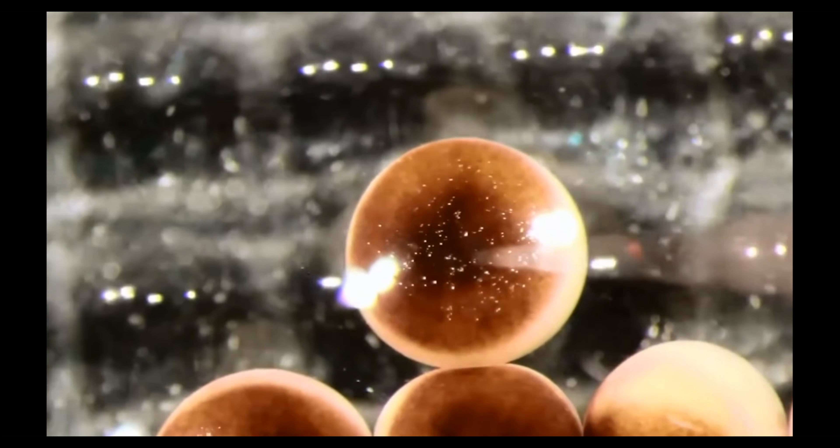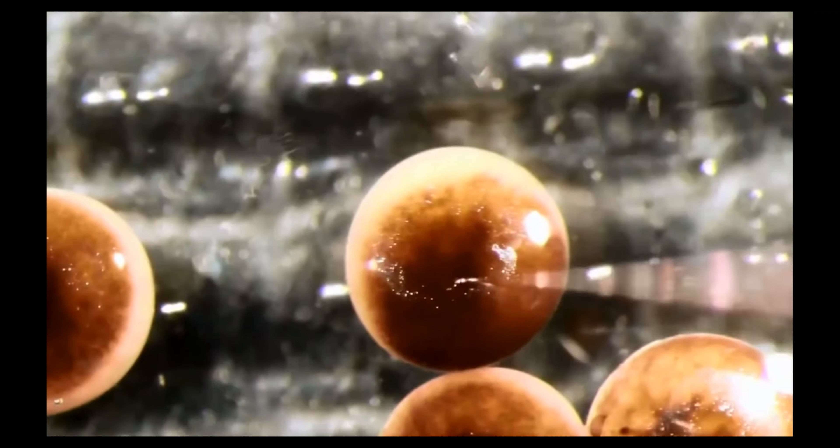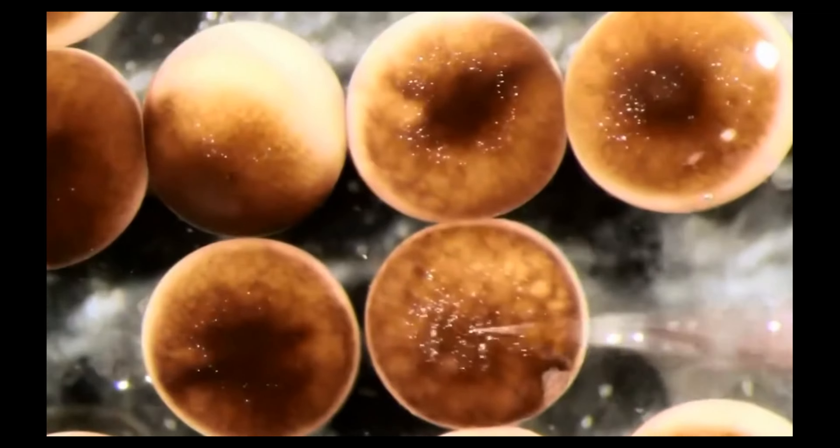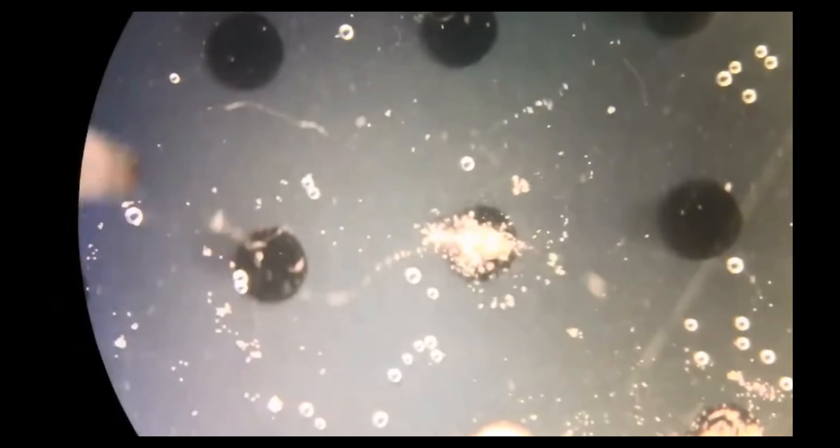Once their design was sufficiently refined, the team took a bunch of individual Xenopus stem cells and assembled them into the approximate shape specified by the algorithm using a set of minuscule forceps and electrodes. It takes around 3,000 cells to make a fully functional Xenobot, which can operate for up to two weeks at a time using their embryonic energy stores.